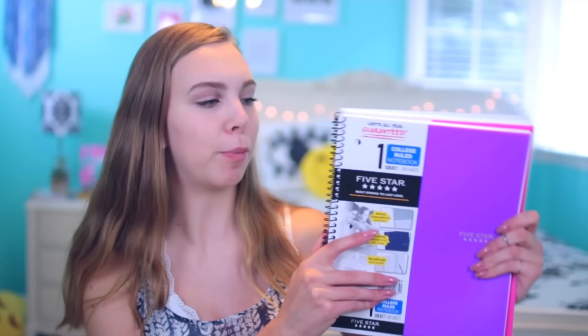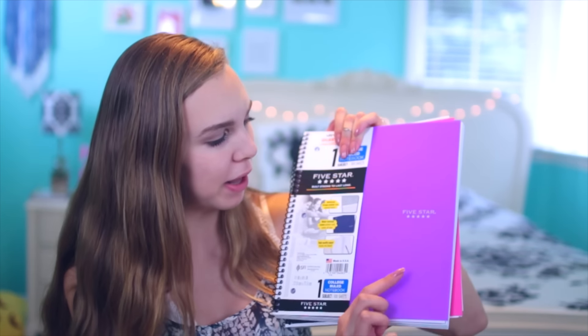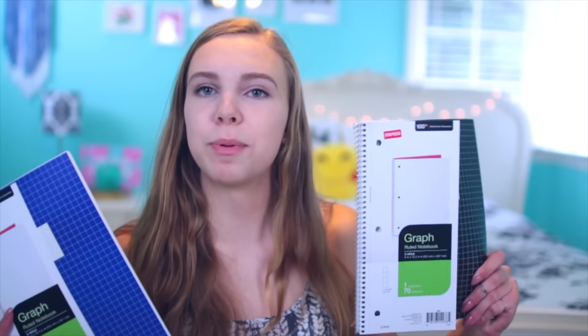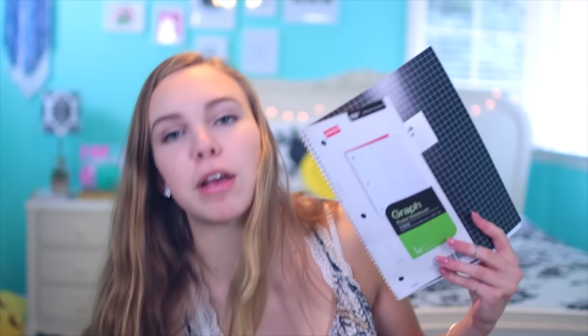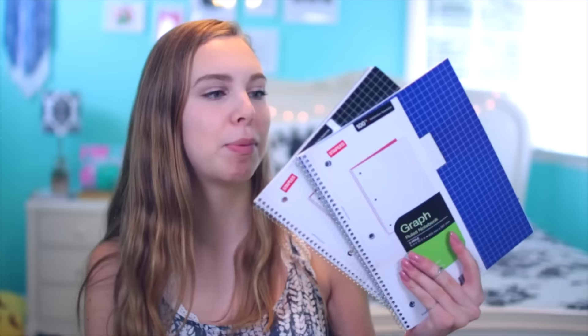I like how they're plastic, so they're not going to rip and they'll keep all my papers in nicely. Along with the folders, I like to use notebooks, so I got two Five Star notebooks — the first one is purple and the second one is pink. I also really like the diamond pattern on the front. Next I got two graph notebooks: the first one is black and the second one is blue. I usually go through about three notebooks because I write really big, but I have two for now.